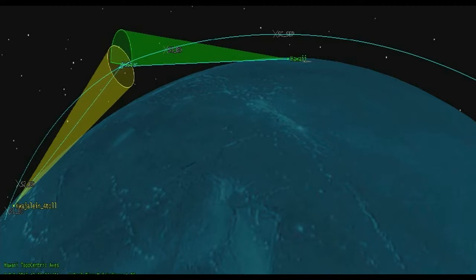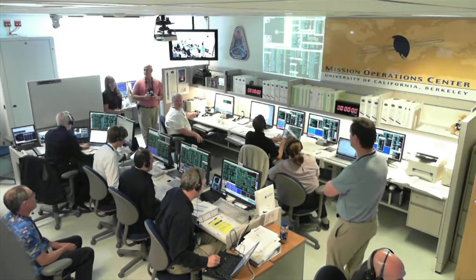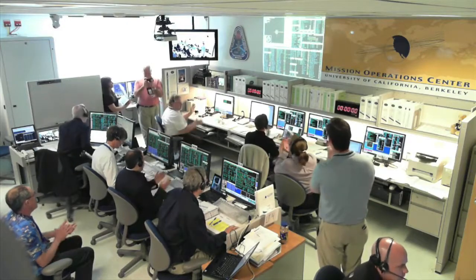11 seconds to stage 3 ignition. Attitude remains nominal. Stage 3 status good. Stage 3 ignition. Attitude nominal. Stage 3 TVC performing nominally and controlling the flight of the vehicle during the stage 3 burn. Payload separation. New Star separation from Pegasus.